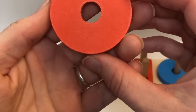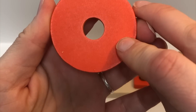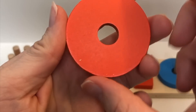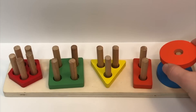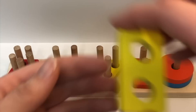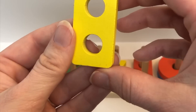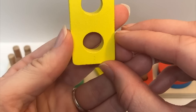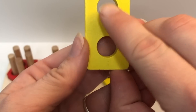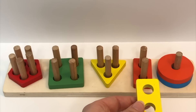What shape is this? Circle. Color? Orange. How many holes? One. Good job. Color? Yellow. Shape? Rectangle. How many holes? One, two. Where does it go? Good job.